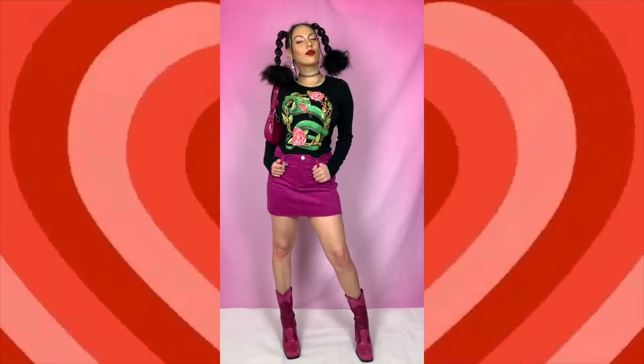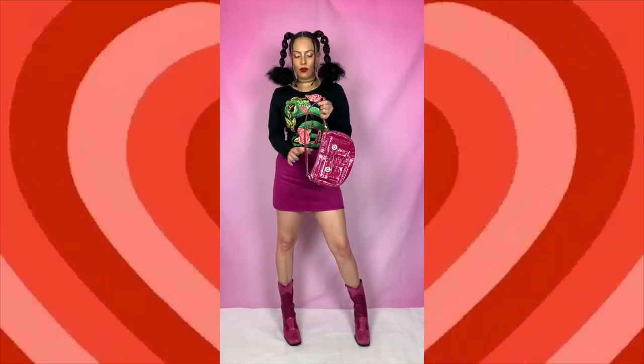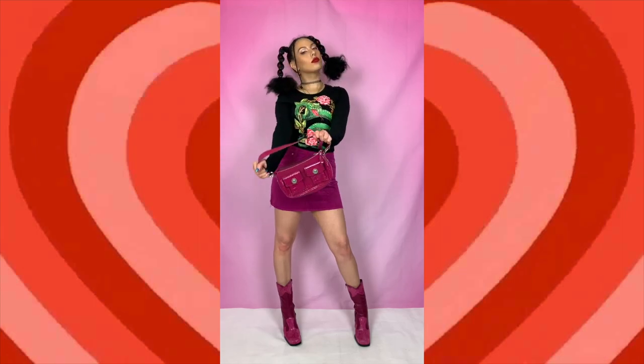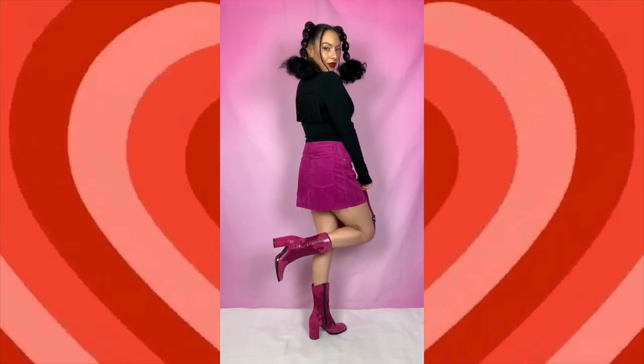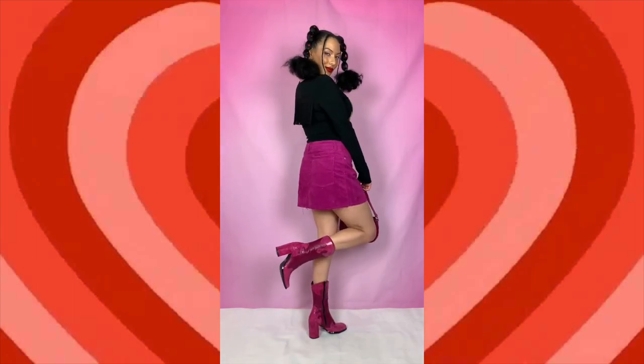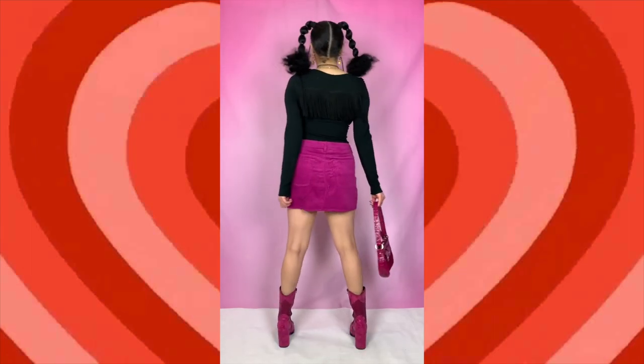Another one of my favorite outfits for this whole video — we've got this Charlie Brown long sleeve top, so you know it's vintage. It's got snakes and flowers on it with diamantes on the shoulders, and on the back you've got tassels. I've paired this with a purple magenta corduroy skirt and these amazing leather vintage cowboy-style 90s boots, and also the handbag.